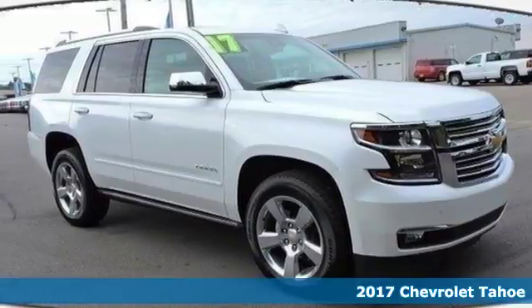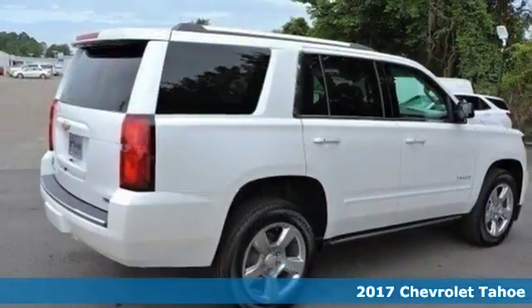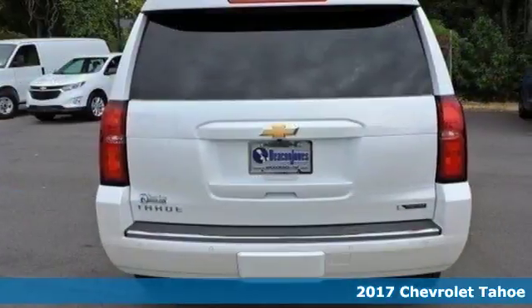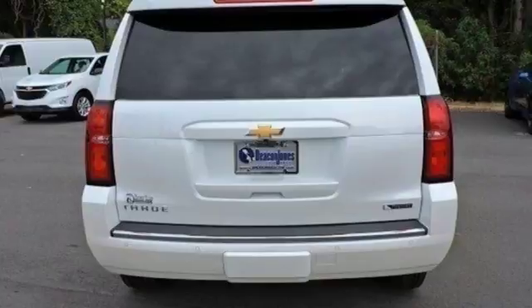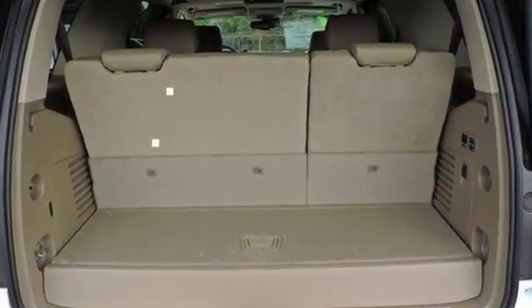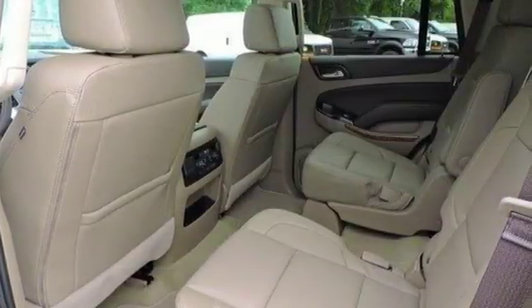Here's a 2017 Chevrolet Tahoe. Providing you with a bounty of big-time capability, it's quite simply the do-it-all full-size SUV that accomplishes anything. Why decide between performance and efficiency when you can have both with this 5.3-liter Ecotec V8 engine?